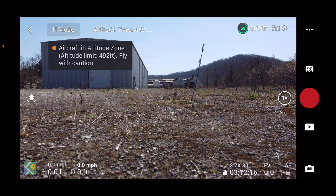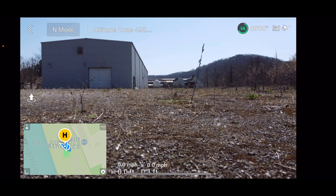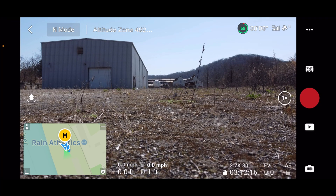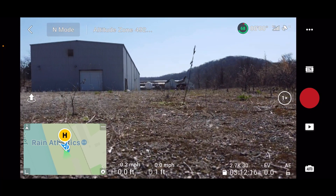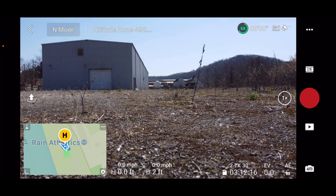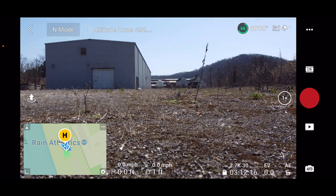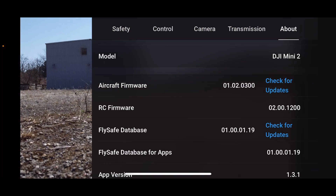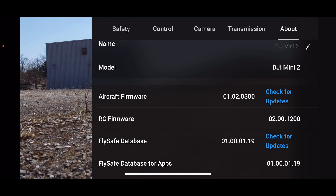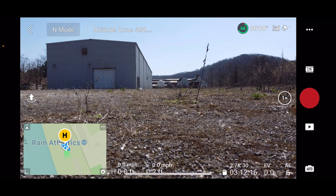The home point has been updated — confirmed it on the map. Battery's at 68%, which isn't great. I haven't flown this thing since it got two updates. It's now on firmware 01.02.0300. I just want to fly it for a little bit.